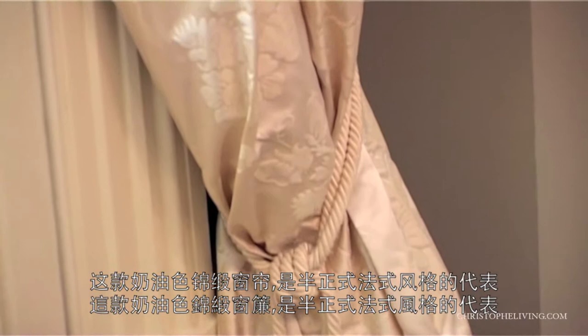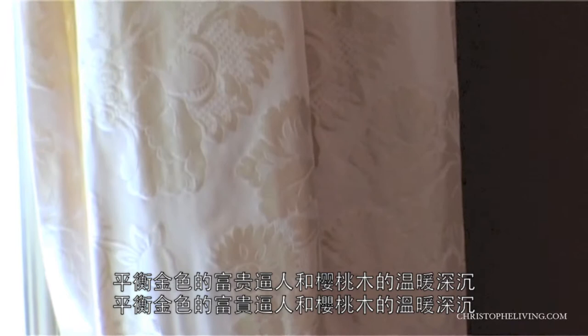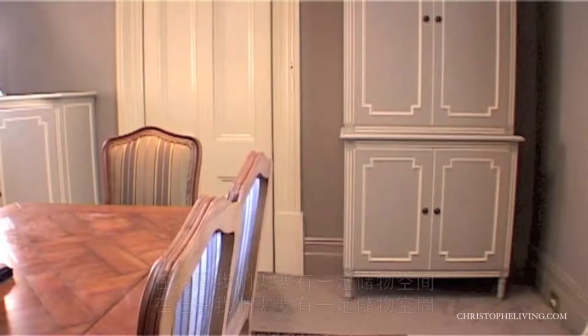The cream damask curtains — again almost a signature piece of semi-formal French interior — are there to balance out the strength of the black, the richness of the gold, and the warmth and depth of the cherry wood.